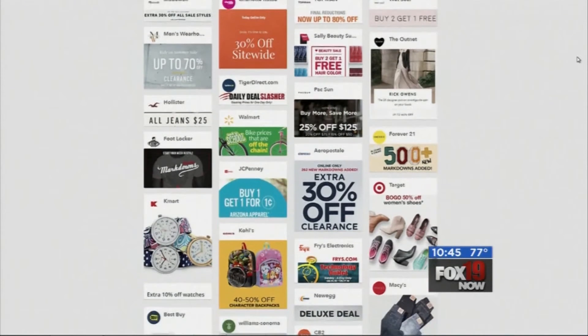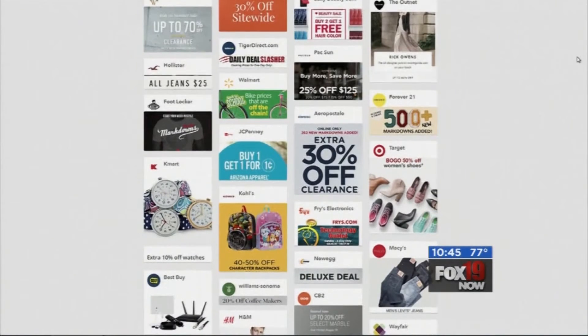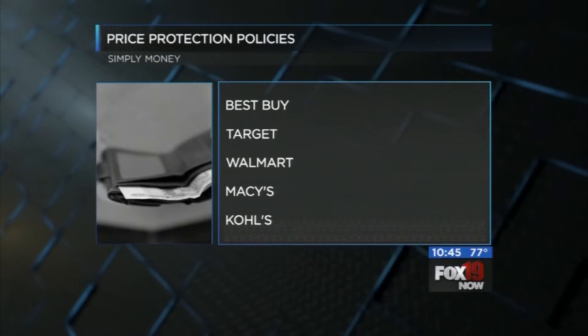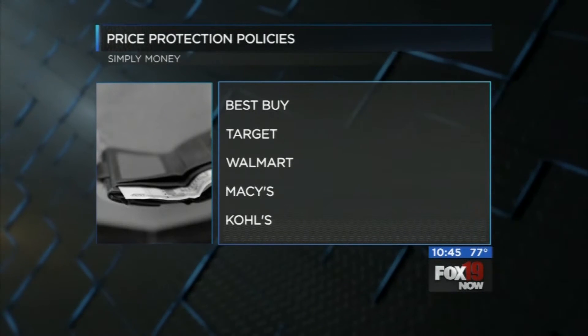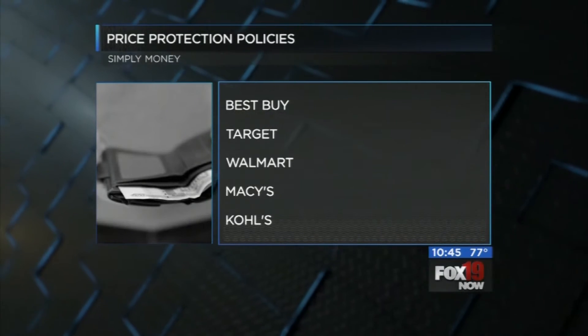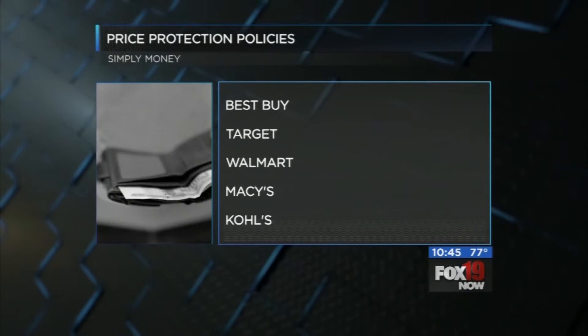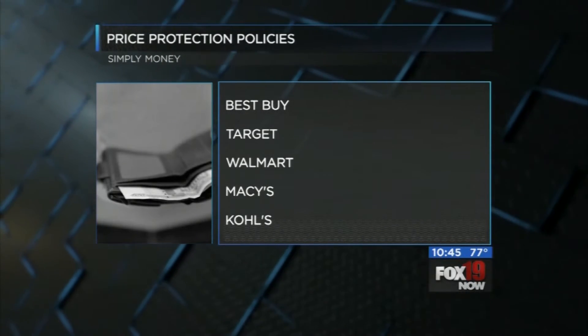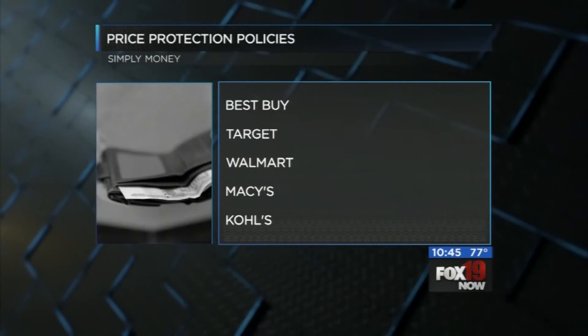Now, it's also important to know the price protection policies of the stores where you shop. While Amazon just dumped its plan, Best Buy, Target, Walmart, Macy's, Kohl's, and many other stores still have them. So hang on to that receipt and keep an eye on that item's price online or in-store ads. If it drops, go to customer service and ask for a price adjustment.